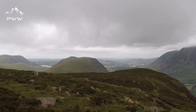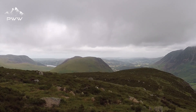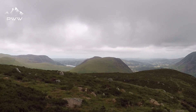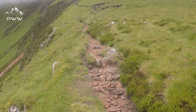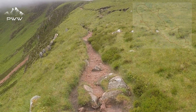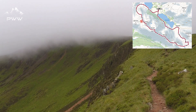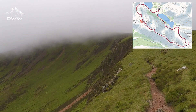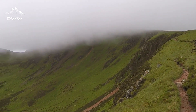As we pan round we have Mel Brake Riggs ahead of us with Crummock Water just in the background. We've got a path ahead of us taking us up to the top of Red Pike. Not sure if we're going to get much of a view from the top of Red Pike, which is a bit disappointing.